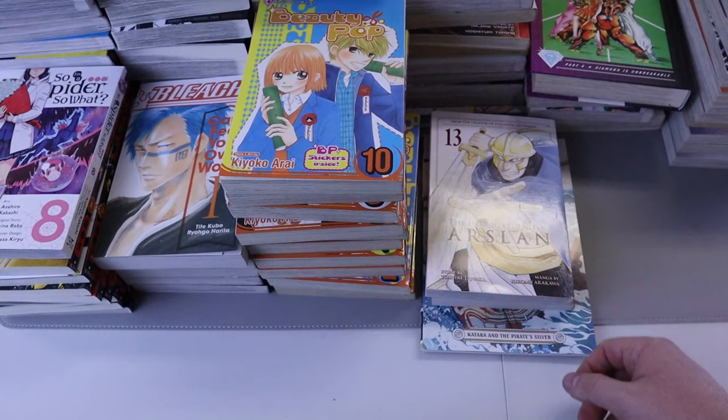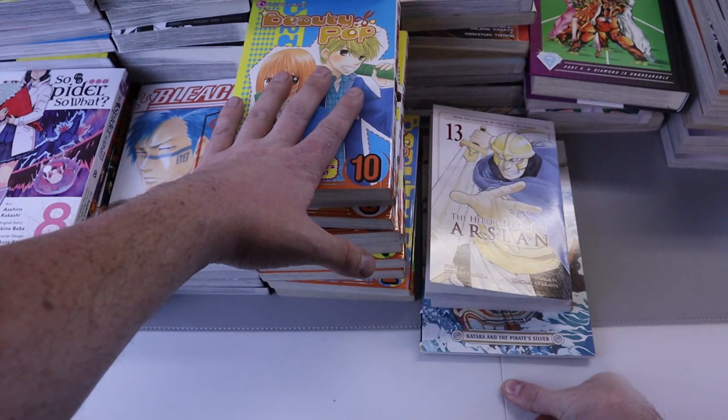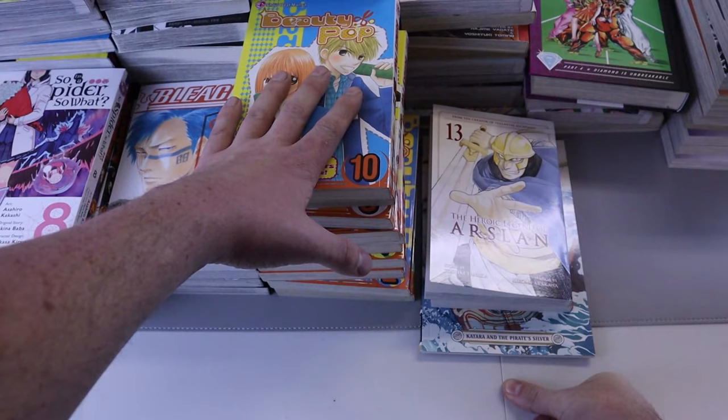Sloths love manga! Now I'm going to set these up for a shot so everyone can see everything I purchased for the month of November. Thank you all for watching and I'll see you guys again next time.